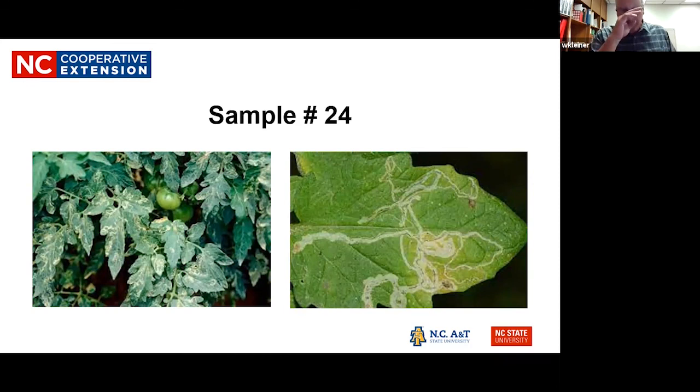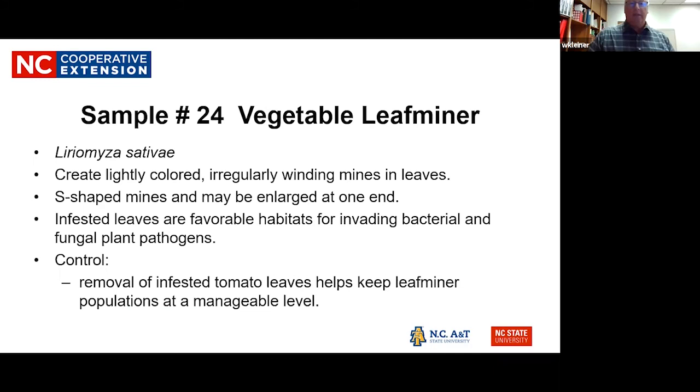Leaf miners burrow between leaf cells, making lightly colored, irregularly winding mines visible throughout the entire plant. Control is really just removing the infested tomato leaves. If you have a serious problem, the best thing is to get that plant out so it doesn't spread to others.